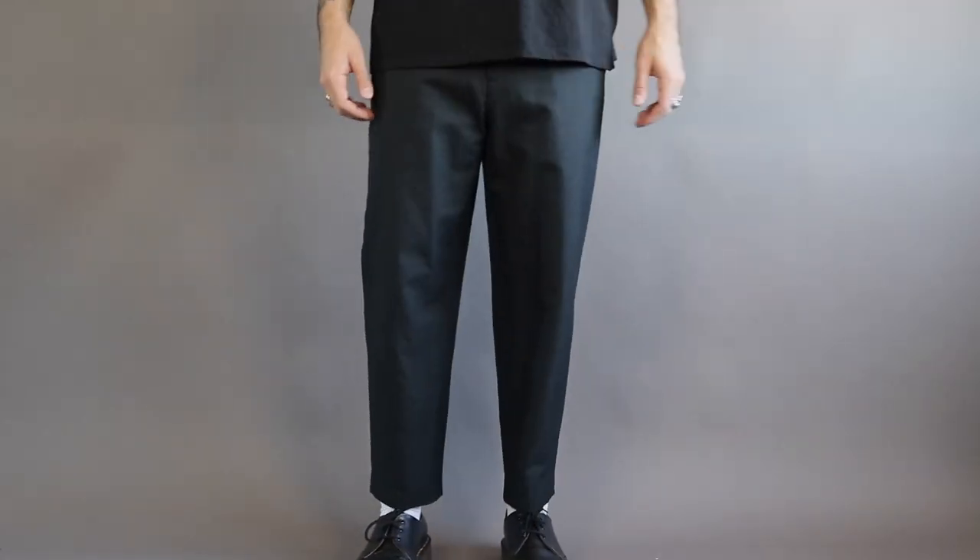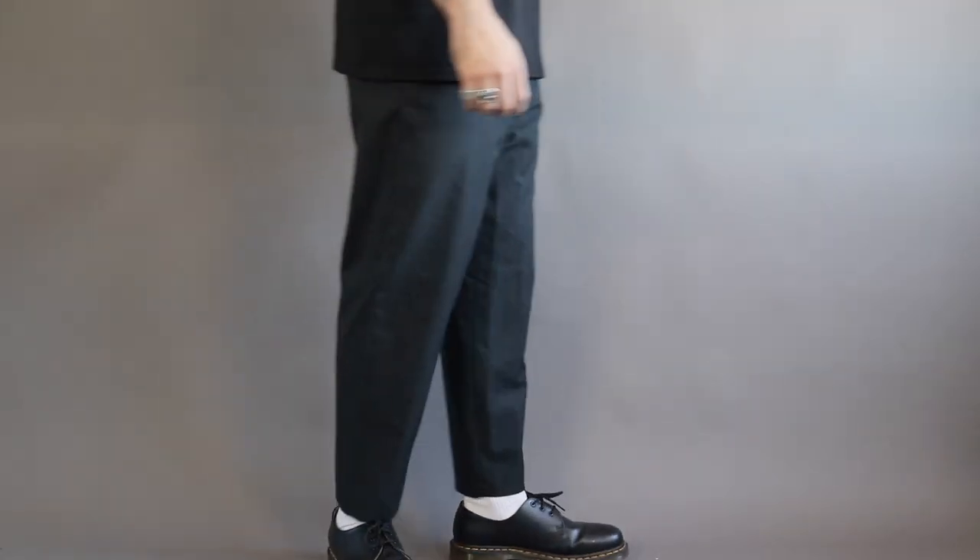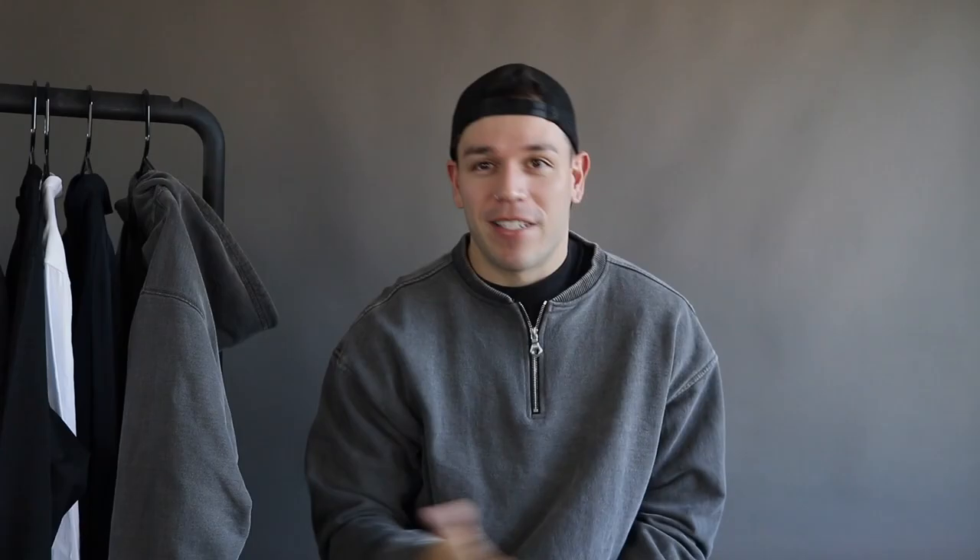Lastly for trousers, if you want to dress up a bit I recommend getting a pair of smart pants. I have these wide leg crop trousers from All Saints, and as I said I love the crop look, so that's why I went with these.